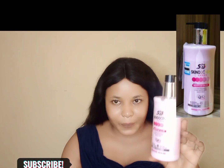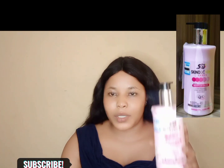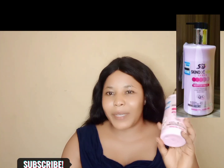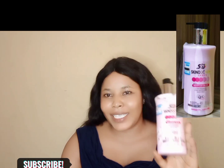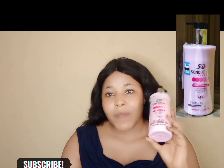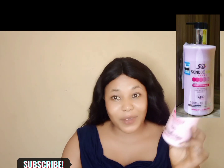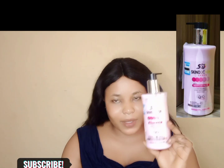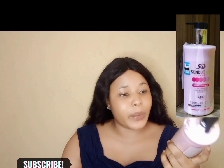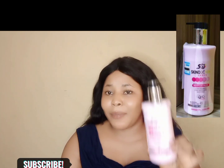I used this lotion for about a week. I actually bought it because I wanted to maintain my skin color — I did not want to add any lightening or change anything. I was contemplating, and since I hadn't tried this particular product before, I said okay, let me get it since it's their Egyptian Glow.